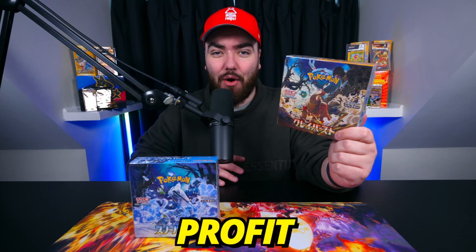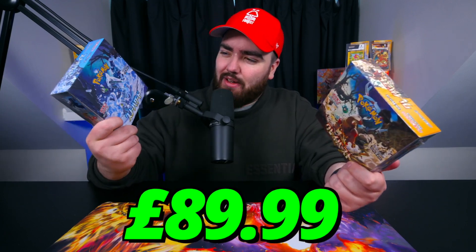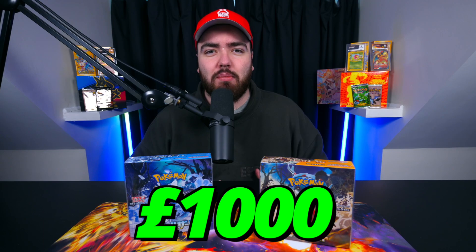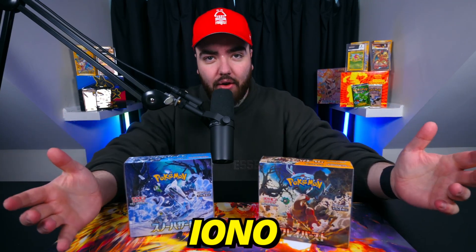We're not actually making any profit on this box. This box is like £89 - I think we're making a little bit of profit on this one. But this one, we're losing money on. There's a card in this box that is going for over £1,000. And of course, that card is the IONO Special Illustrated Rare, as you can see on the screen right now. It's a very nice card indeed.